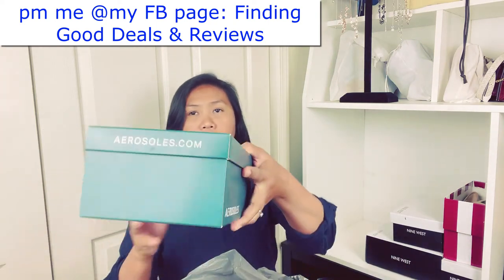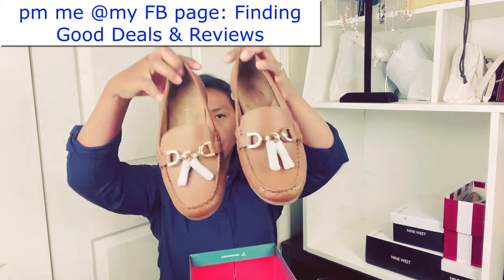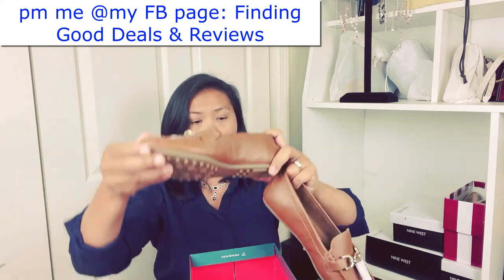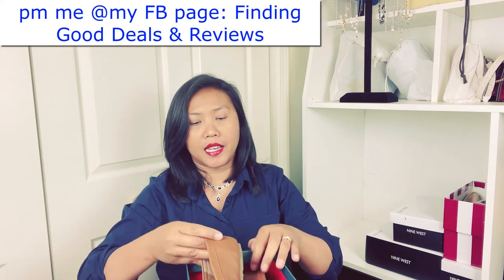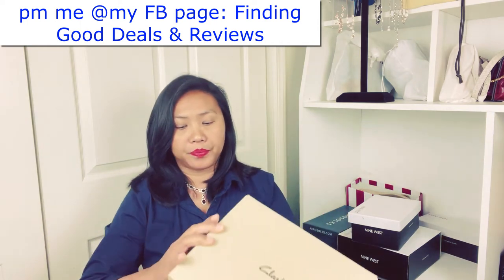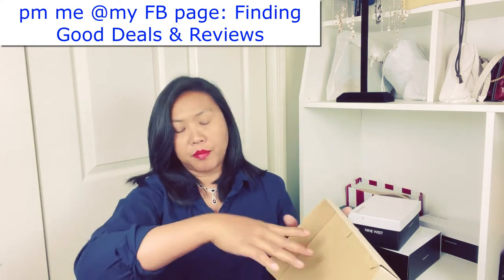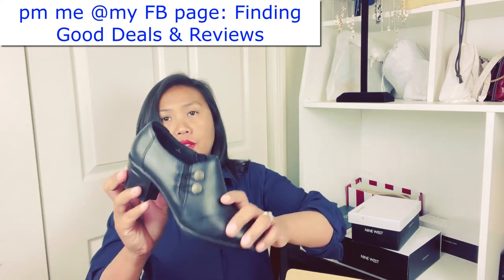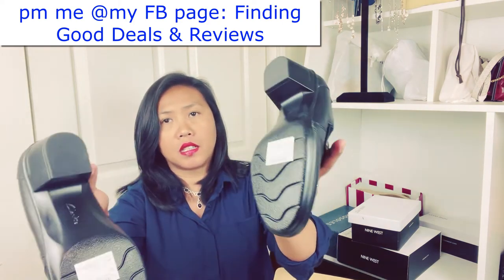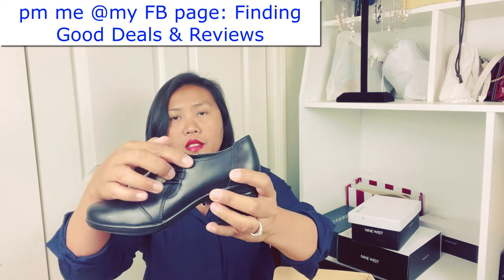Next is an Aerosoles — they call these loafers, and they are very flexy. The last one from the second bag is a Clark's, size six and a half. By the way, all of these are women's shoes. This kind of shoe is really very comfy — it's like a working shoe with a little design.